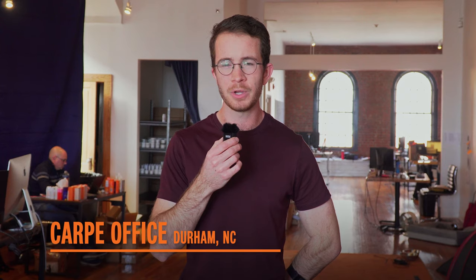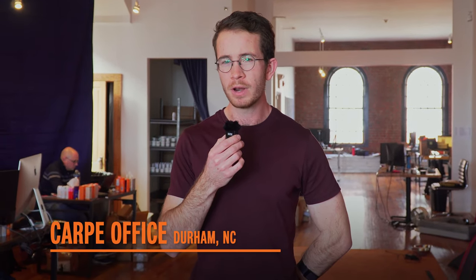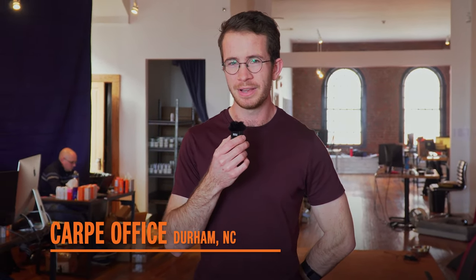We're here in the Carpe offices, and we are done with the experiment. While the antiperspirant armpit obviously stayed dry all week and the deodorant armpit stayed wet, what surprised me was that one of them smelled a lot better than the other.